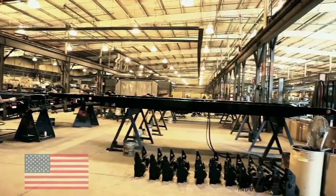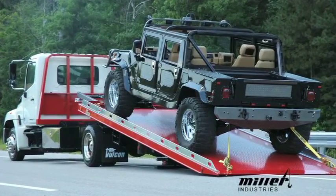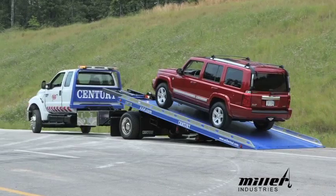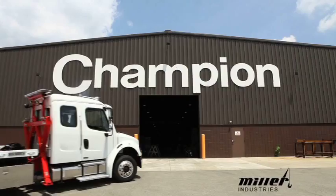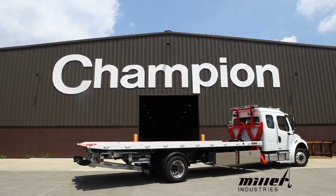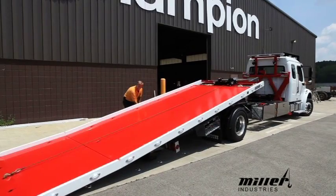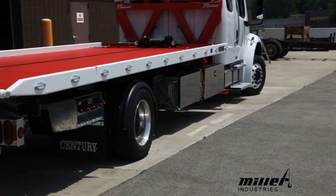Some of the things that we offer that other carrier manufacturers don't have is a LCG carrier, or a low center of gravity carrier, which is unique to the industry because it is a very low carrier. Not only does it have a good center of gravity, which is good for hauling high equipment, but it does a very good job as far as unloading. We also offer a right approach, which no other manufacturer has. This particular carrier has a five foot folding tail that gives the ability to haul vehicles with low ground effects easily.